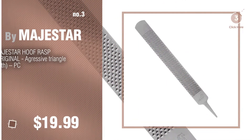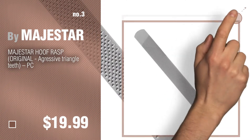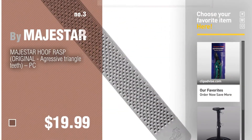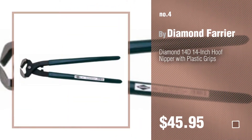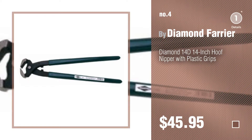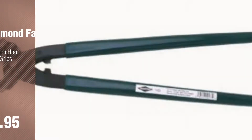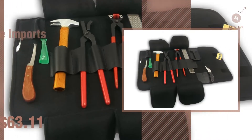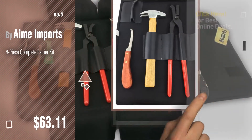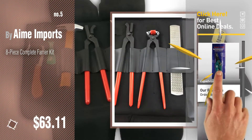For more details about these horse products, just click this circle. Number four by Diamond Farrier. Number five by Amy Imports. Find these farrier supplies tools at up to 70% off by clicking the description below.